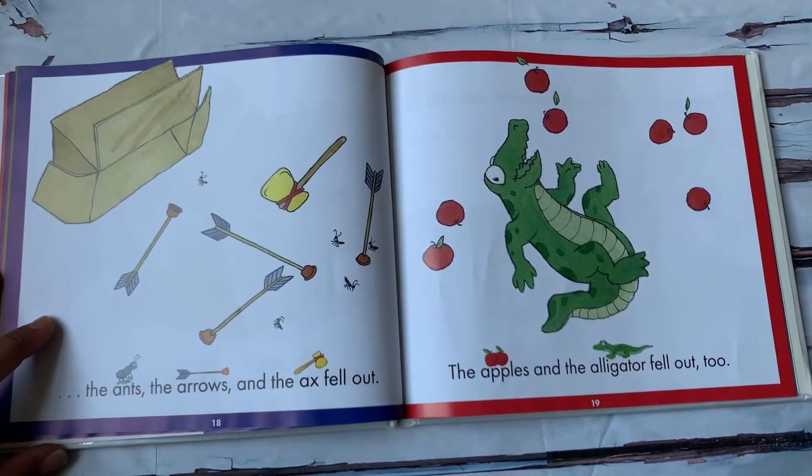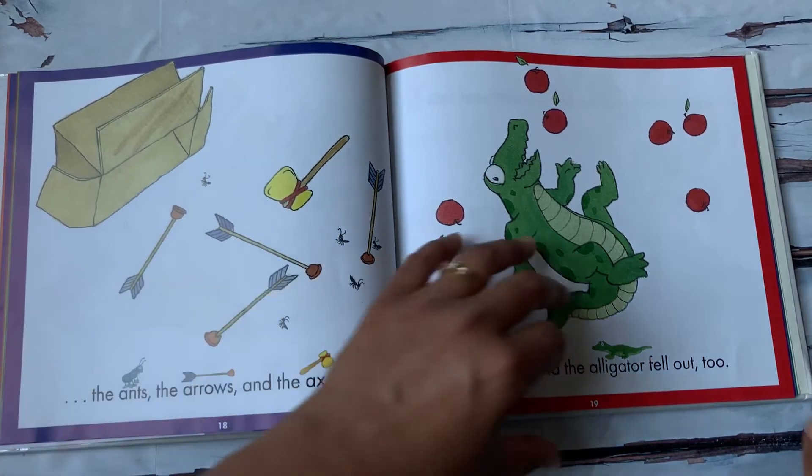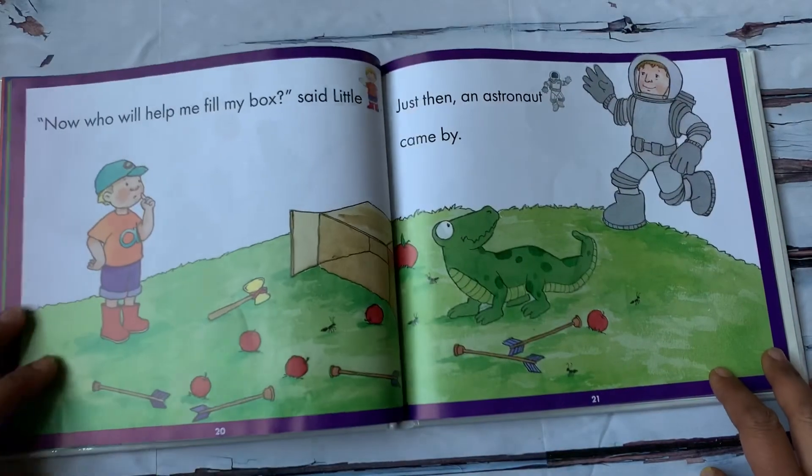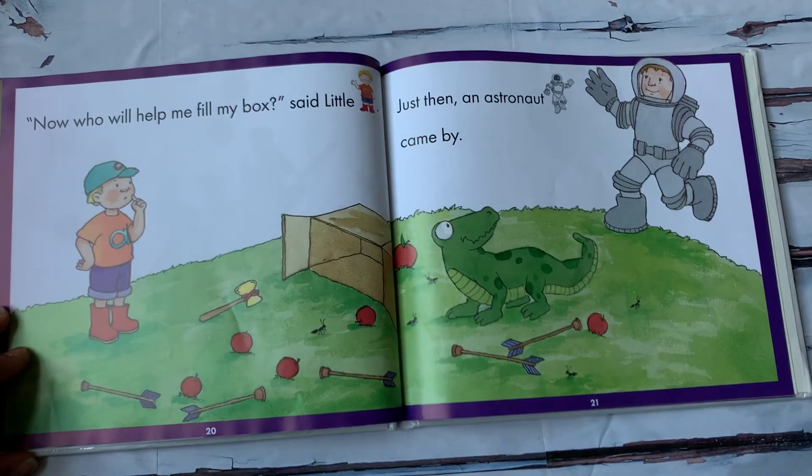The ants, the arrows, and the axe fell out. The apples and the alligator fell out too. Now who will help me fill my box? Said little A.